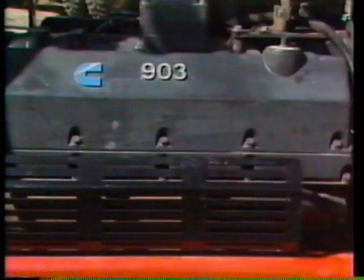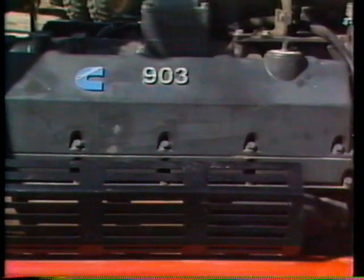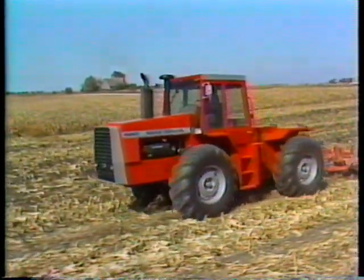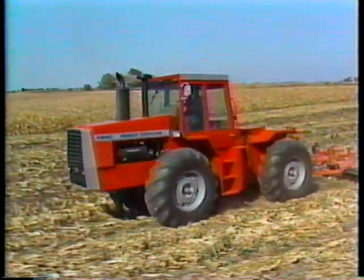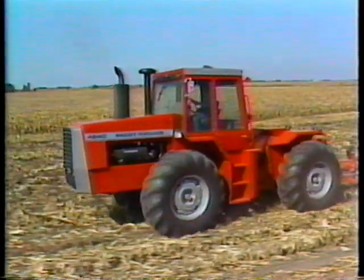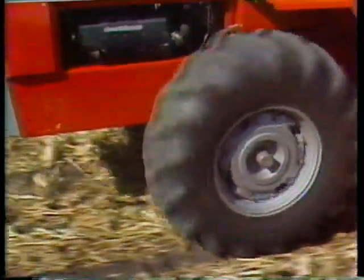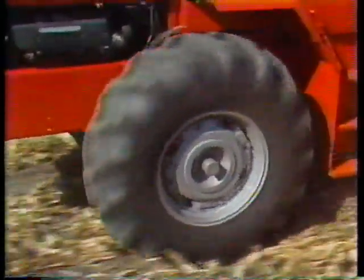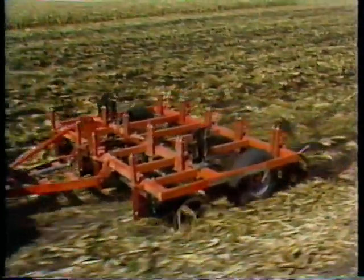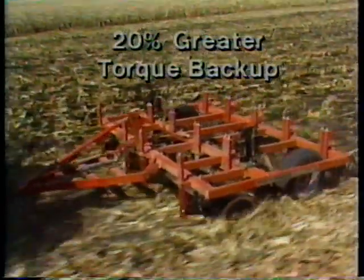This powerful 903 cubic inch Cummins diesel engine is a leader in size in the four-wheel drive class. The secret to its power lies not only in its size but in the special Massey drivetrain design that multiplies torque to the wheels 104 times. This torque backup allows the Massey to pull through those tough spots without changing gears, as well as to throttle down under load in the field without stalling. This torque backup is nearly 20% greater than that generated on most competitors.